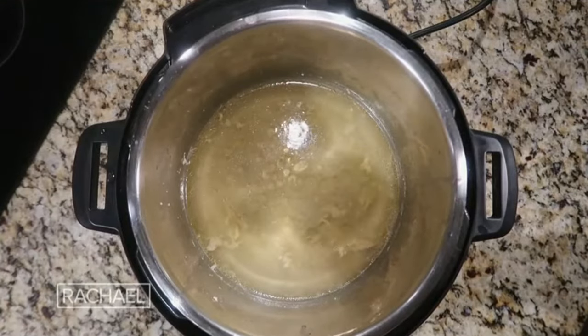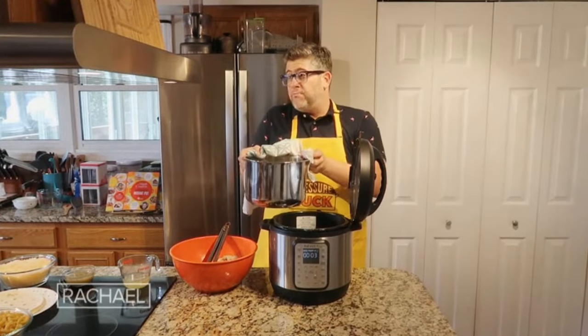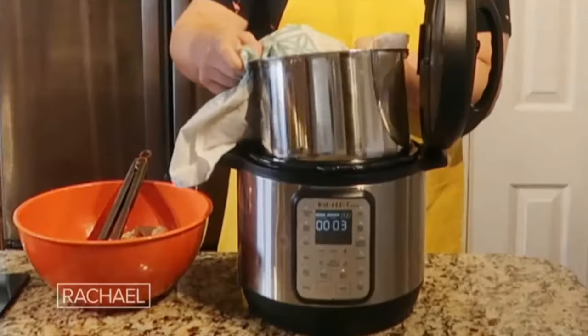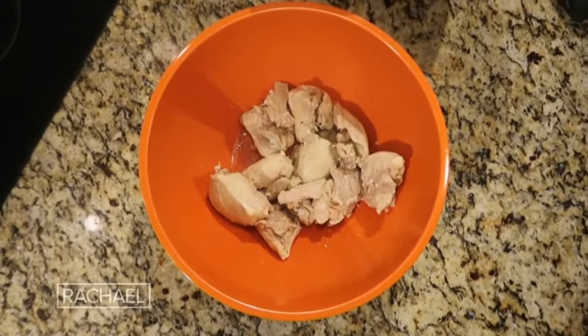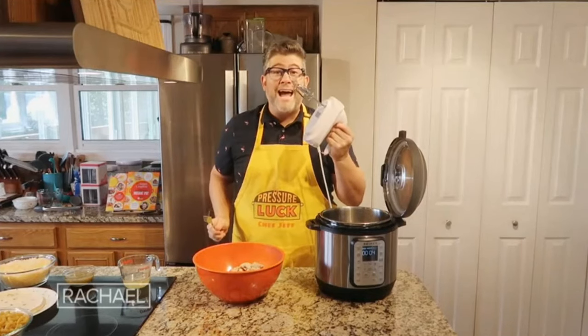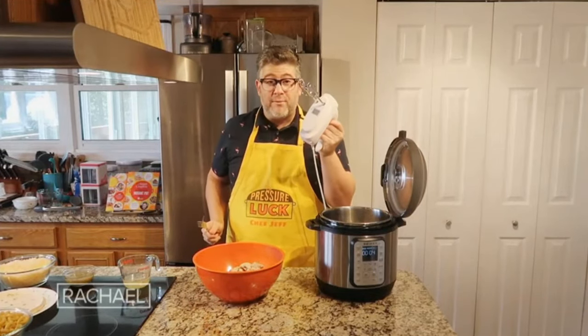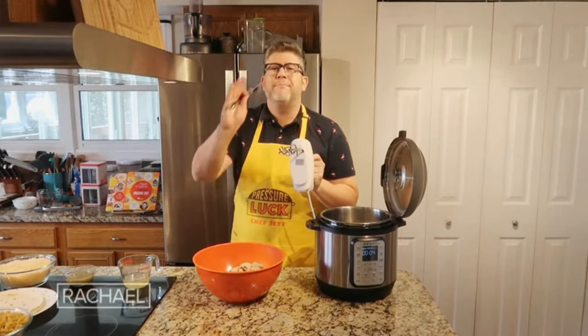Reserve about half a cup of the broth from the pot. The remaining broth can be discarded or saved for soup or sauce. To shred the chicken, you can use a pair of forks — it'll happen very easily since it's so tender — or use a hand mixer. It's a great little hack. Same thing you make cake batter with, it'll shred your chicken so easily.